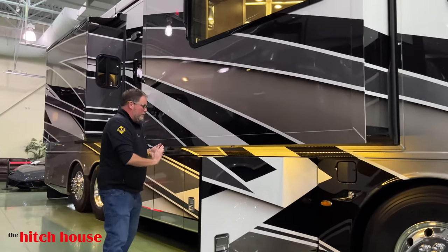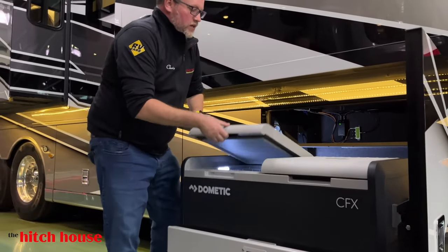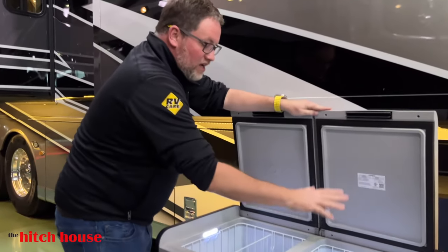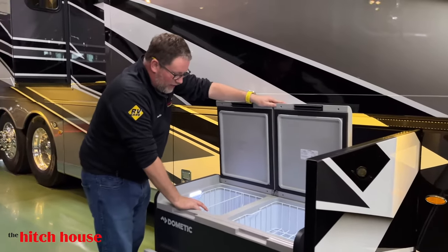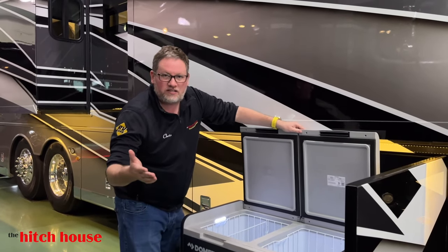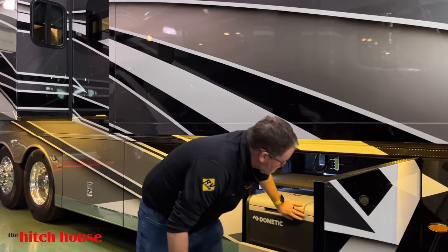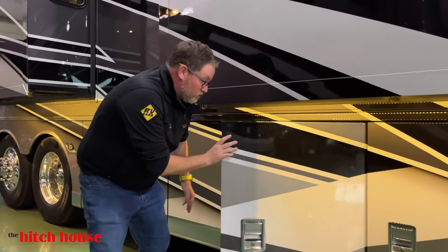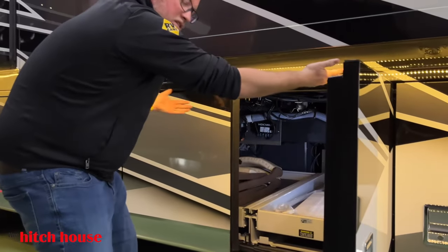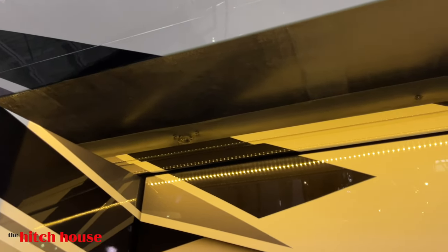Let's start at this first storage compartment here. We have a Dometic fridge freezer — one side can operate as a fridge, the other is a freezer, or both as a freezer, or both as a fridge. In Canada, we measure things in cases of beer, and I'd say that's about three and a half cases. Look at this nice underslide lighting — this makes all the difference in the world at night when you're trying to get something under your compartments.